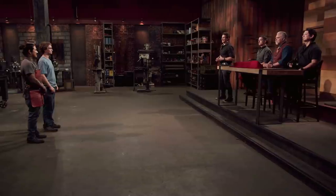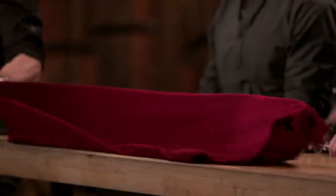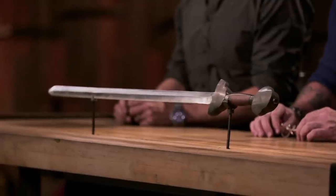Neil, Theo, congratulations. You've made it into the finale for this competition. There's only one thing you have left to do, and that is to go back home and recreate an iconic weapon from history: the Tai Chi sword.